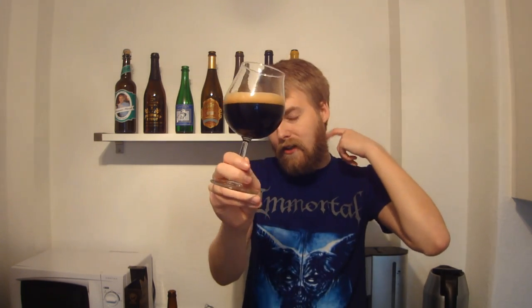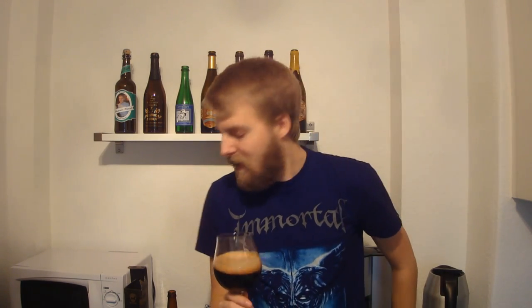So I've got the BrewDog Paradox Compass Box poured, and that looks amazing in the glass — it's just dark as night. Pitch black, no light coming through, nice one-fingered tan, really roasty-looking head. Oh man, I love barrel-aged imperial stout, and it's been so long since I had a barrel-aged imperial stout from BrewDog, especially in the Paradox line, which is amazing. Let's check out the aroma on this bad boy.